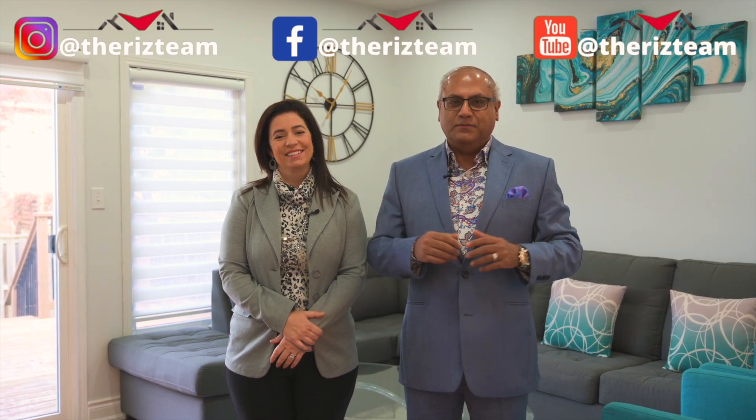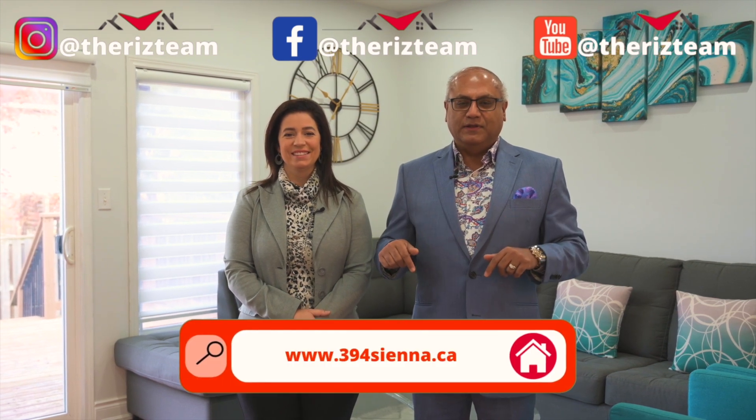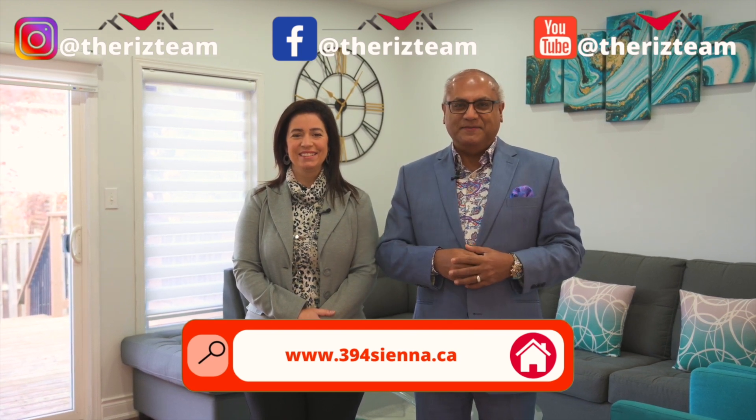If you know anyone looking for a home in the Huron Park neighborhood, connect them with the RIS Team. For details on this home, visit the website linked below. For all of our other great homes, check us out on social media — and remember, don't put it on hold, call the RIS Team to get it sold.